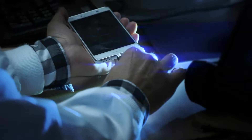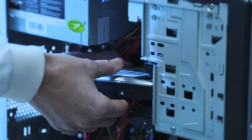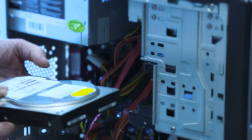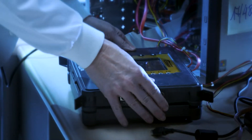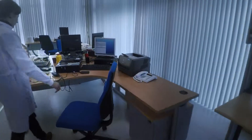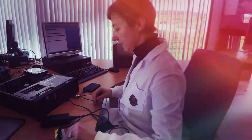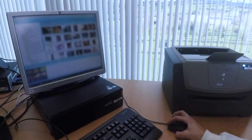Any electronic device can be a veritable treasure for investigators, even if it is in extremely poor condition. Accessing the internal memory of a telephone, even if it is encrypted and irreparably damaged, or retrieving files deleted from a computer, are tasks which this section undertakes every day — thanks to which they solve crimes such as, for example, child pornography.